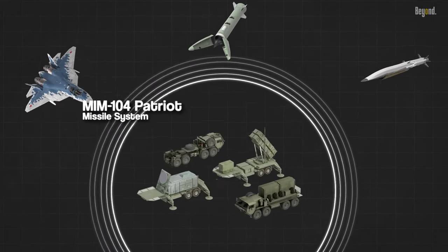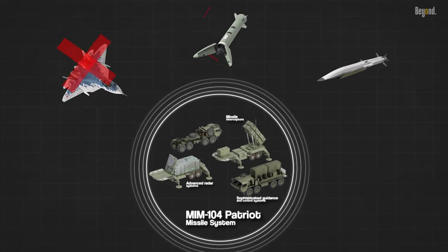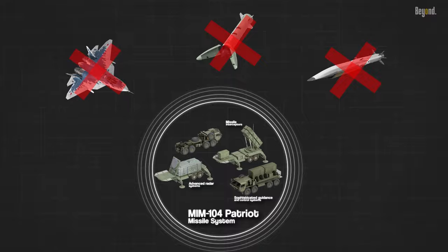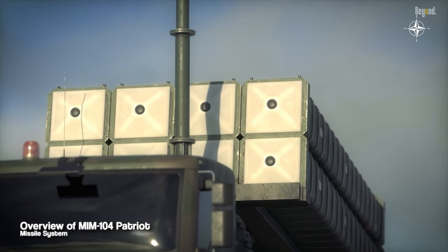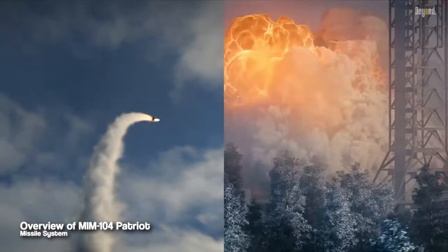With its advanced radar systems, missile interceptors, and sophisticated guidance and control systems, the Patriot Missile has proven its mettle in numerous conflicts and operations. The MIM-104 Patriot Missile is a surface-to-air missile system designed to intercept and destroy incoming threats.